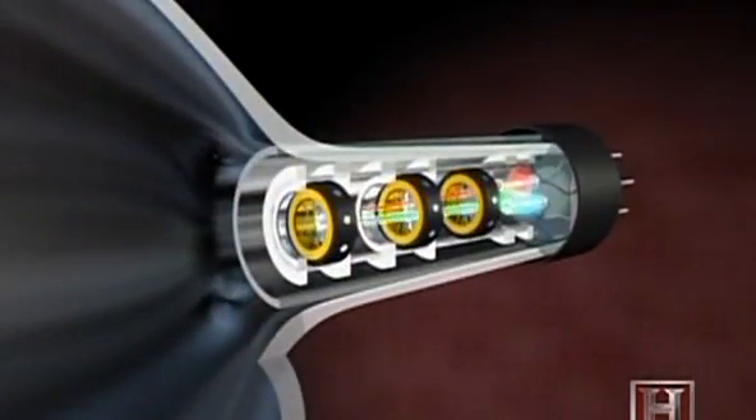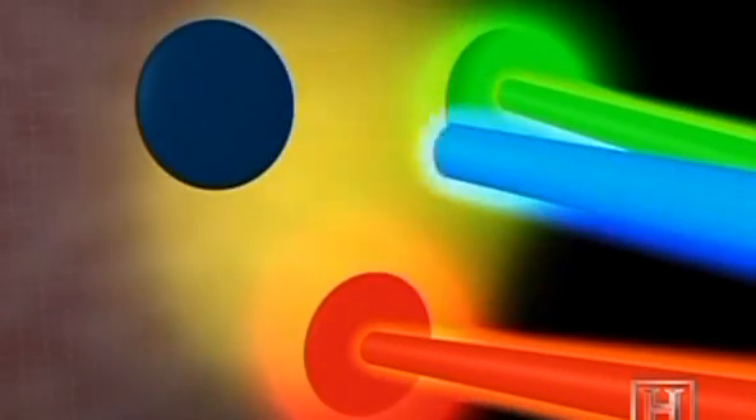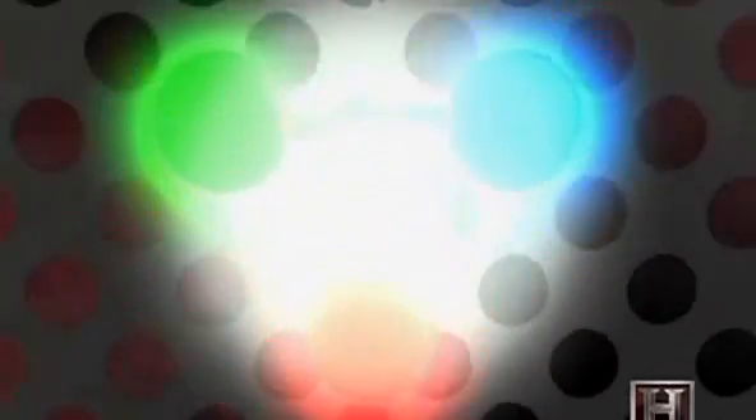These guns shoot beams of electrons toward the screen. The beams pass through a shadow mask — a plate dotted with thousands of holes. Behind each hole is a group of three phosphors, substances that emit light when excited, one for each color. When the electron beams strike these phosphors, they light up. If all three beams fire at the same time with the same intensity, they produce a white dot. If all three are turned off, they produce a black dot. Combinations with varying degrees of intensity create all the other colors.